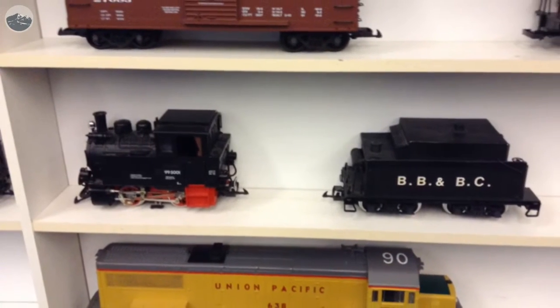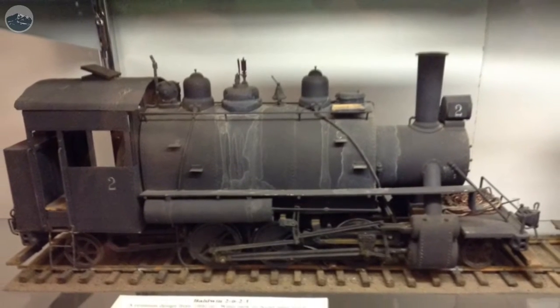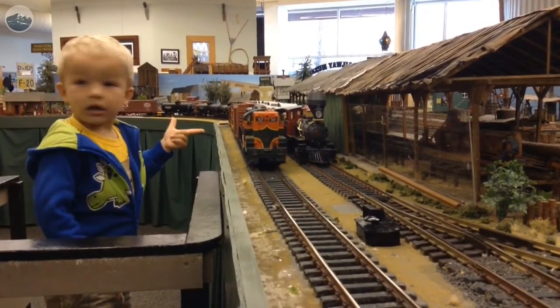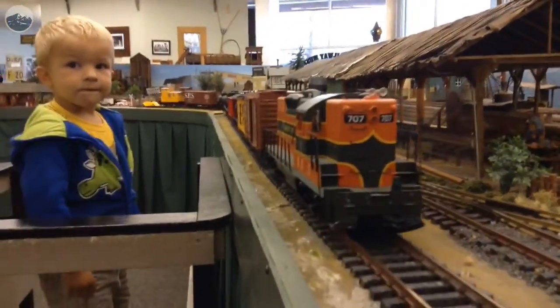Back in the old days, everybody had a train. Now it's kind of waned a bit with the competition from the Internet. But there's still a lot of interest — a lot of people love coming by. It's fun to watch the trains run and learn some history, too.